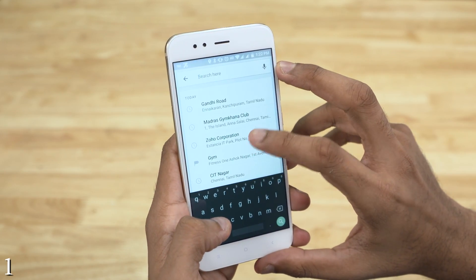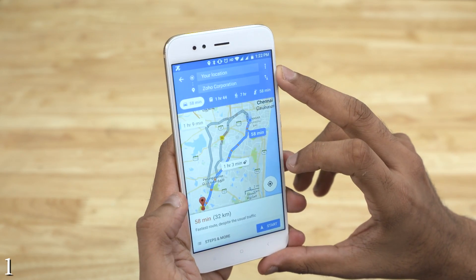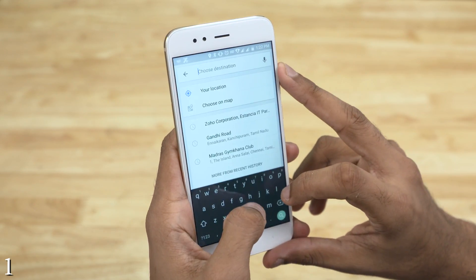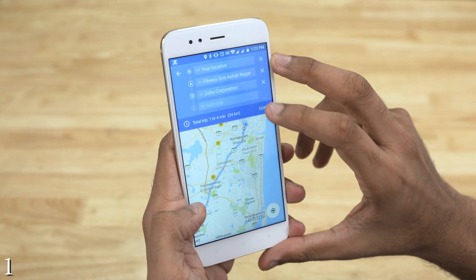Ever been in a situation where you had to pick someone up on your way to your destination and had to reroute navigation? You don't have to do that now. Just go here, tap 'Add Stop' and type in the new location. You can add as many stops as you want.